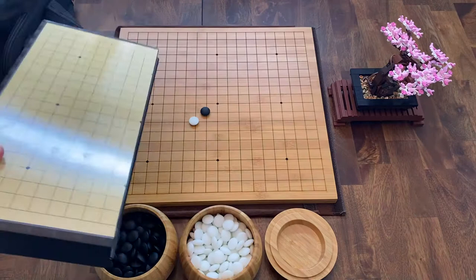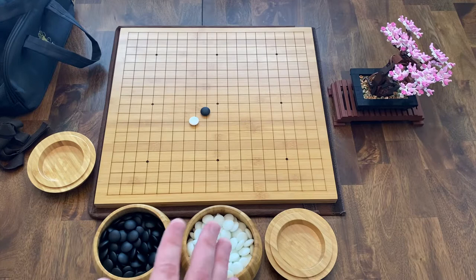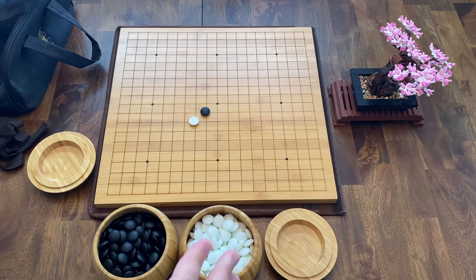During the pandemic, a lot of online board gaming was happening. I started playing GO with one of my coworkers and friends who had played GO at a young age. We connected over a desire to play GO more often and ended up having an ongoing game. It's been really, really fun and got me more and more into the game of GO.